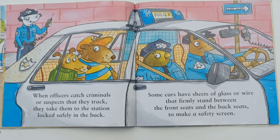When officers catch criminals or suspects that they track, they take them to the station, locked safely in the back. Some cars have sheets of glass or wire that firmly stand between the front seats and the back seats to make a safety screen.